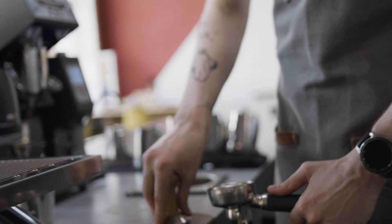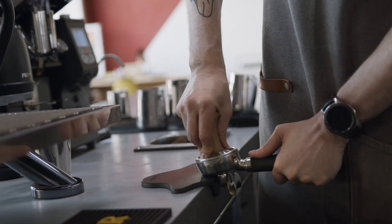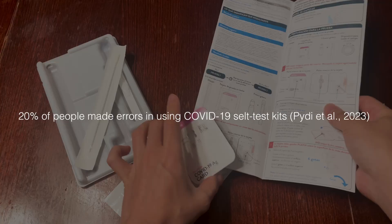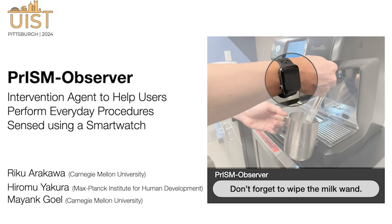Every day, we perform procedures that include a set of atomic steps. Often, they are complicated and inadvertent omission or misordering can lead to serious consequences. In this work, we present PRISM Observer, an intervention agent to help users perform everyday procedures sensed using a smartwatch.